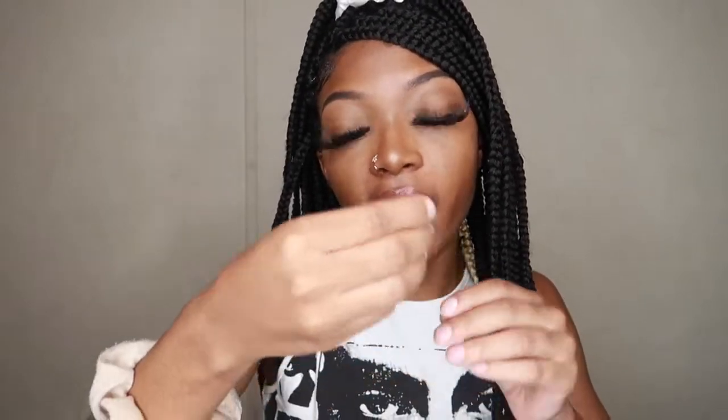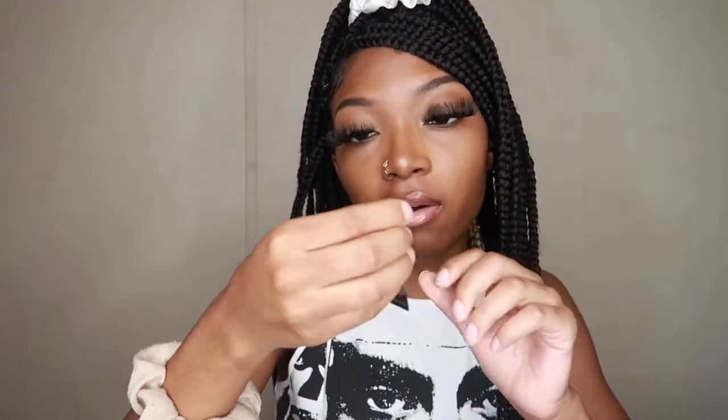And I got a brow gel in the shade dark brown, and it's waterproof. I can't wait to try this out and try something new with the brows.